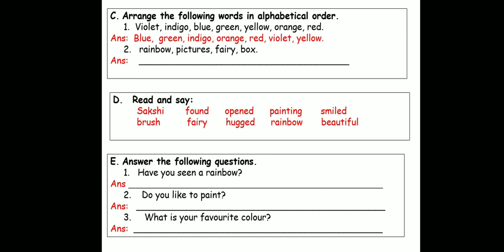Answer the following questions. Question one: Have you seen a rainbow? So children, if you have seen a rainbow, you will write the answer as yes — "Yes, I have seen a rainbow." I will be a capital letter because I is always capital. Remember to begin with a capital letter and end with a full stop. If you haven't seen a rainbow, then you will write, "No, I have not seen a rainbow."